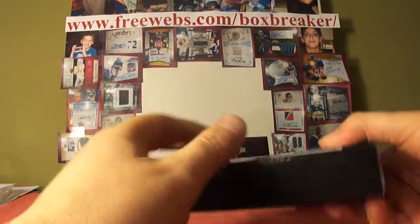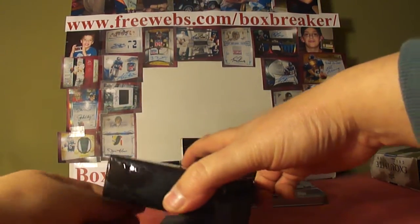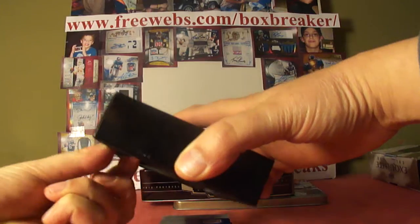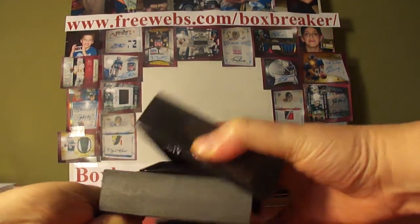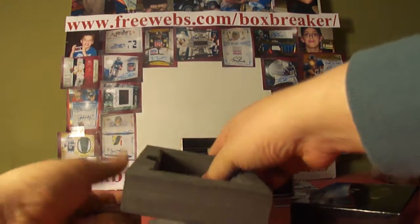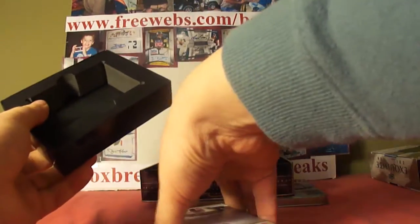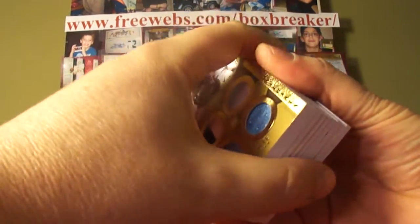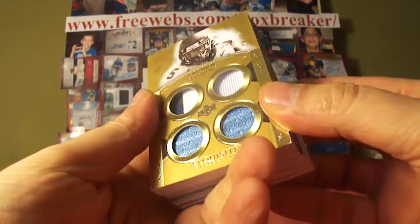So, 2010 Exquisite — let's do it. Another redemption. By the way, I did look up the redemption from box one: Jared Odrick, Dolphins. And I've already seen our rookie — I'm not going to tell you, but it's another good one. We had Dalton last box. Starting off —